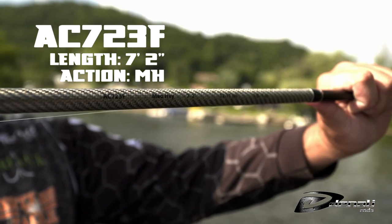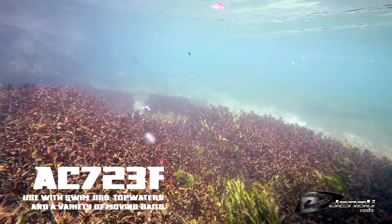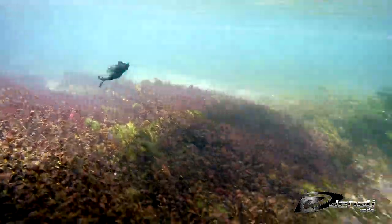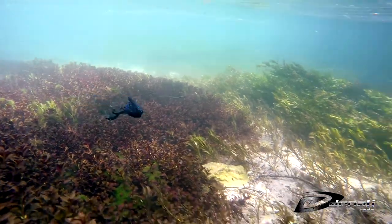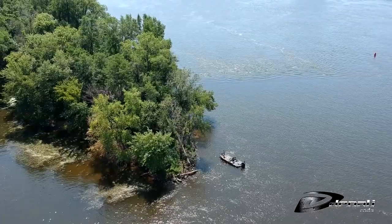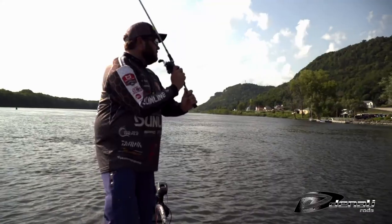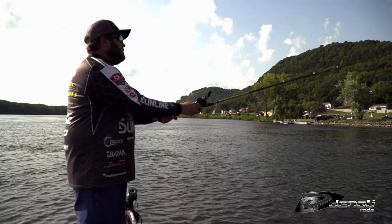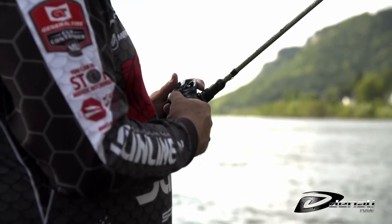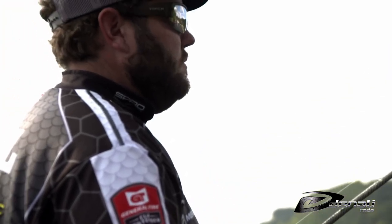The AC723F is a 7'2 medium heavy casting rod that is a dream for swim jigs. Unlike many parts of the country that require a heavy swim jig with a big hook, lighter swim jigs with a grub or swimbait trailer are best for fishing open water, sandbars, or eelgrass in the Mississippi River. This new swim jig rod was designed to allow accurate and long casts of light swim jigs while having the backbone to set the hook and quickly handle big smallies or largemouth.